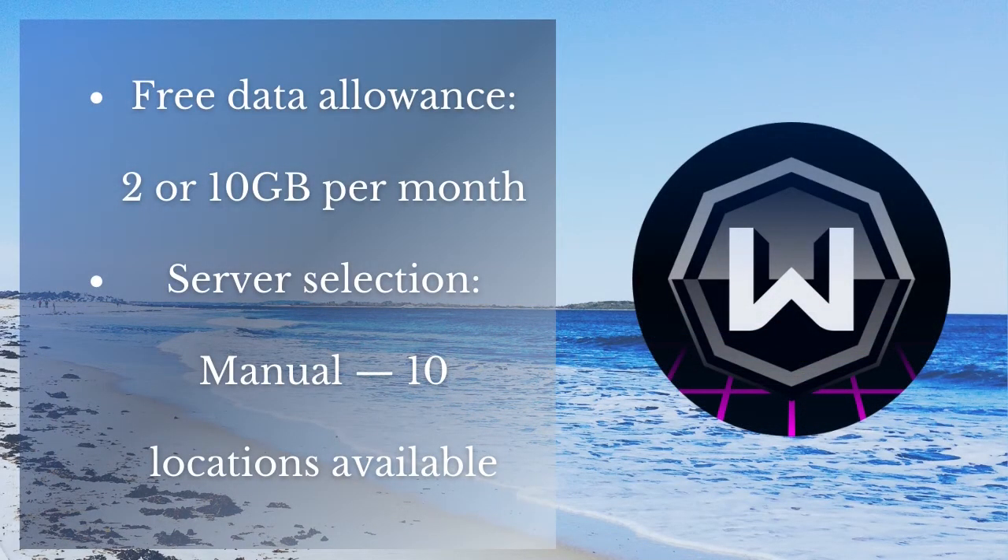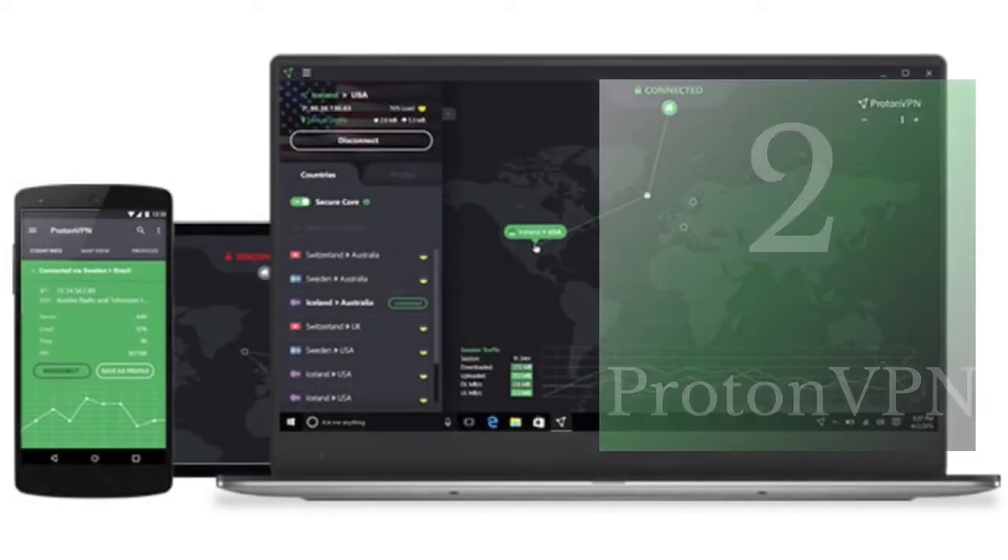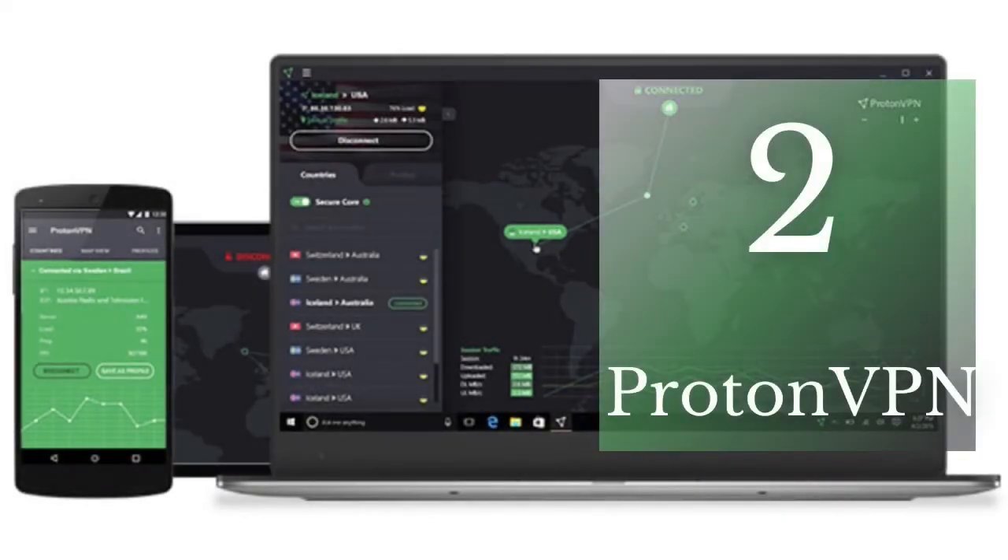Number three is Windscribe. Windscribe is a cross-platform application that offers you 2 gigabytes per month of free data usage, or 10 gigabytes per month if you confirm your email address. You can connect manually to 10 countries.